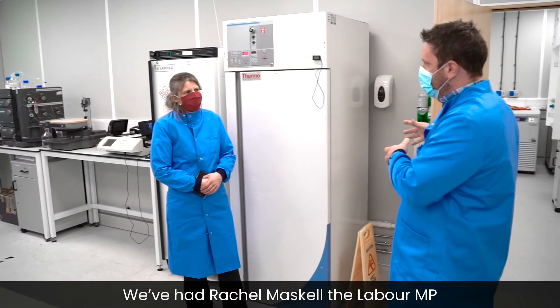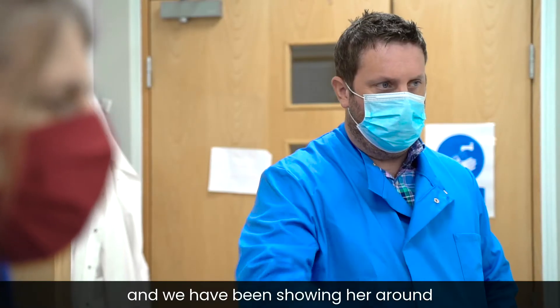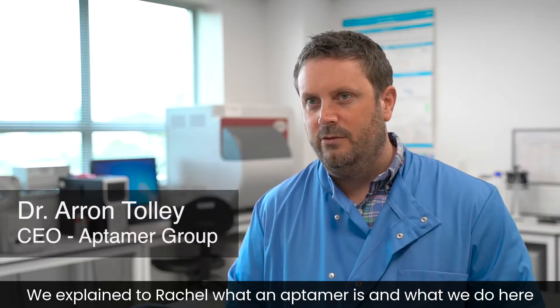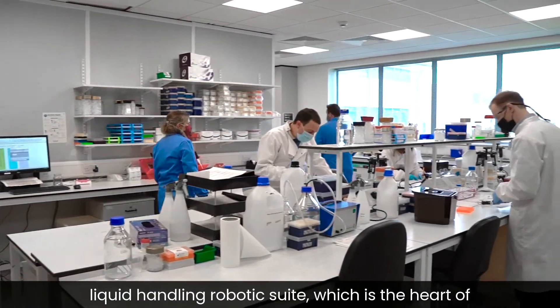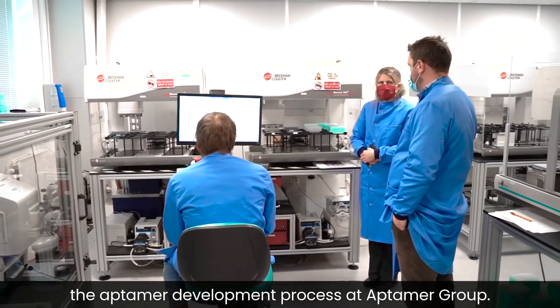We've had Rachel Maskell, the Labour MP, here today at Aptima Group and we have been showing her around what we're doing to help the Covid effort. We explained to Rachel what Aptima is and what we do here, and we've shown her around our high throughput liquid handling robotic suite, which is the heart of the Aptima development process.